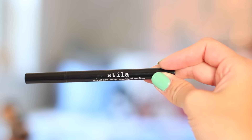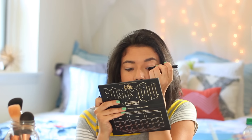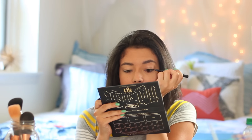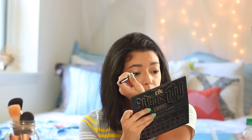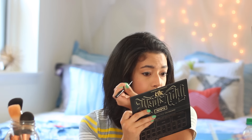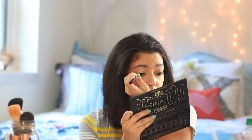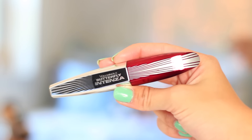It wouldn't be a real makeup look for me without my Stila Stay All Day Waterproof Liquid Eyeliner in black. I'm lining my upper lash line, but for school I like to keep it very basic — just a very, very thin line, as thin as you can get it, without winging it out. It's just school, and you don't want to spend time perfecting a cat eye at 7 o'clock in the morning. The last step for the eyes is mascara — I'm using my favorite, the L'Oreal Voluminous Butterfly Intenza Mascara. Use whichever mascara you want; this is just the formula I like at the moment.